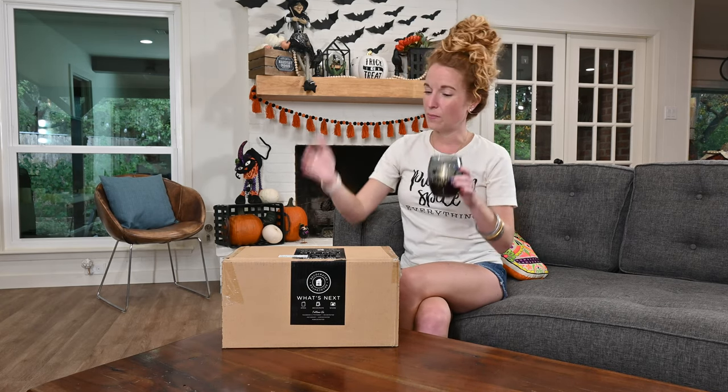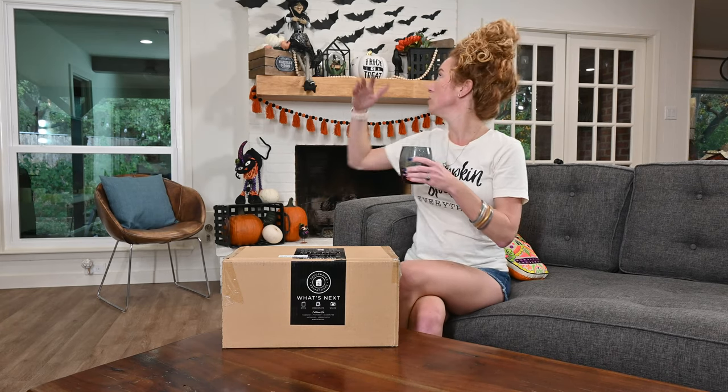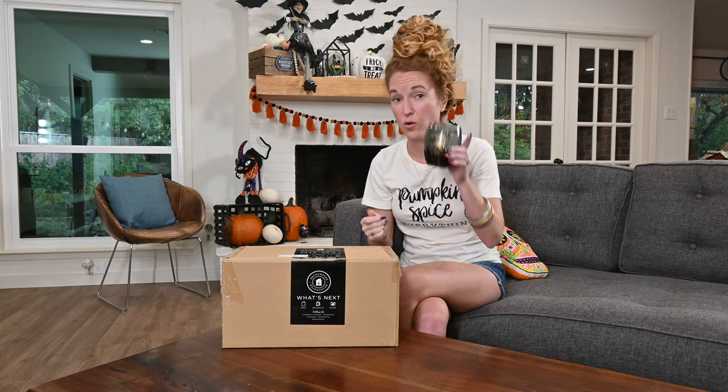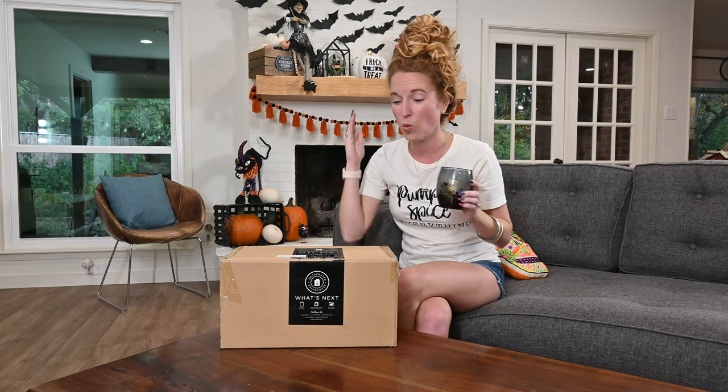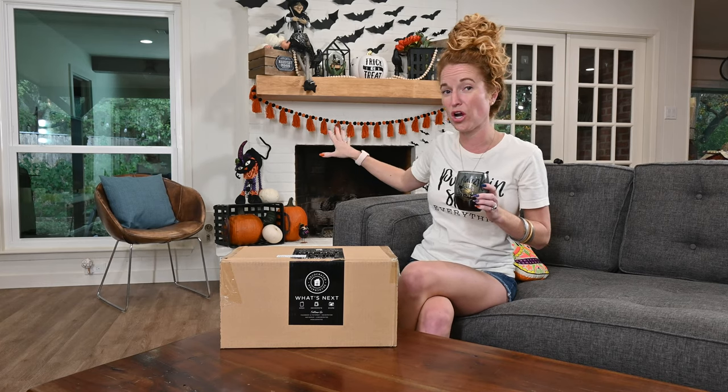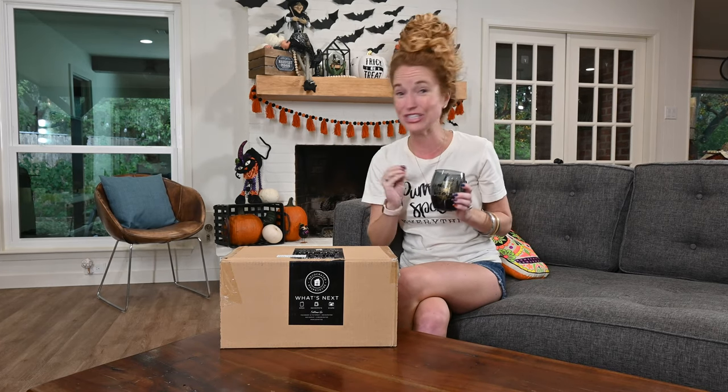I normally film my box, unbox it all, show you my whole decor process, but 2020 has us moving. So I've already got a glass of wine. We're going to throw this open, add it into my current decor, and I am going to rush edit this and get it live for you guys ASAP. So let's go.